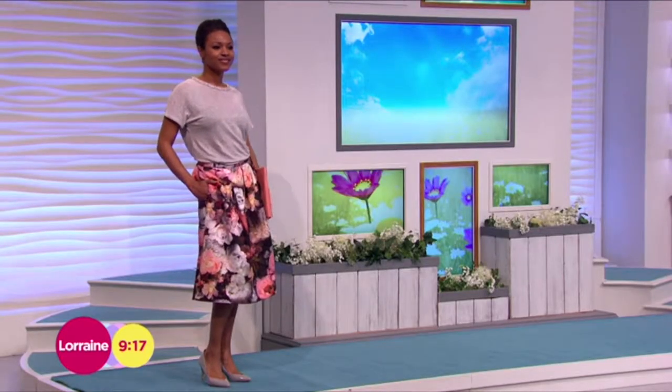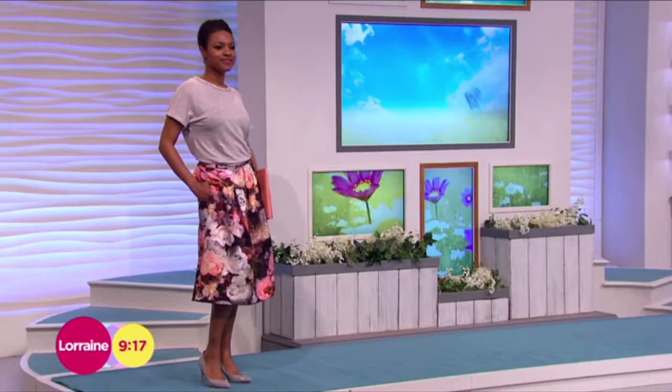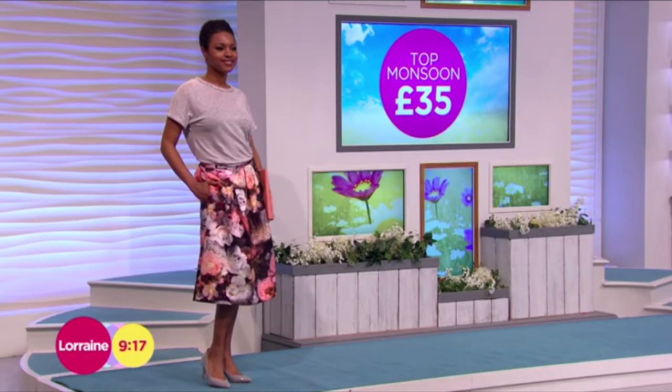I thought this was a great compromise because it's a marl gray t-shirt but it's got an embellished neckline, and I think that starts to link in with what you're wearing on the bottom. The top is from Monsoon and comes in at £35. Very simple to wear, and you could wear that with so many different things.